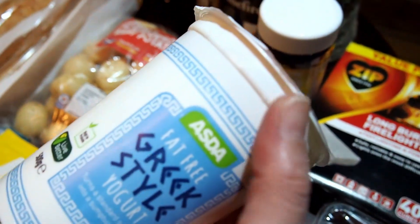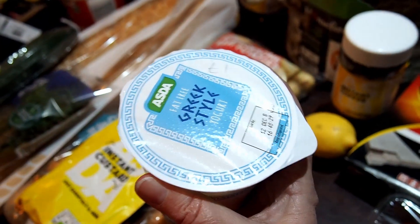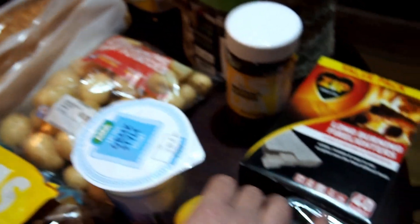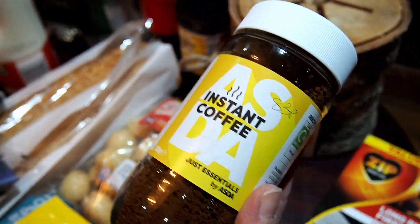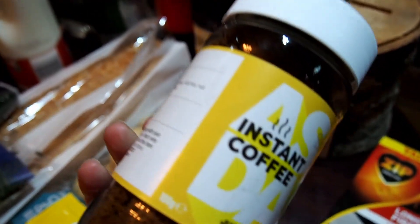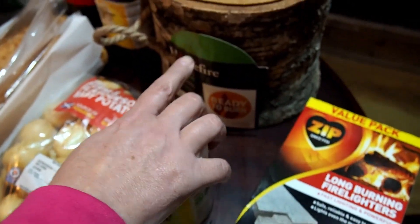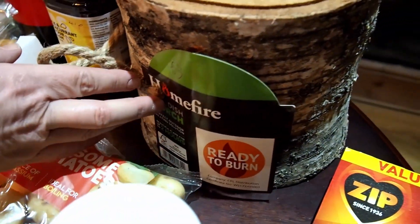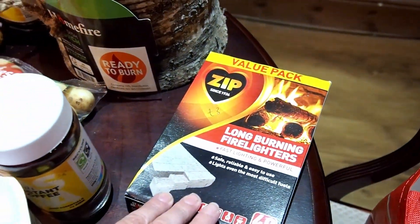We've got some fat-free Greek style yogurt — 500 grams for £1. We've got a lemon for 30p. We're going to try the instant Just Essentials coffee — £0.83 for a 100-gram jar. Winter's coming so we're going to try this on our fire — we bought a ready-to-burn log for £3 and some fire lighters also for £3.